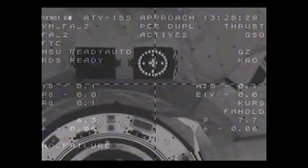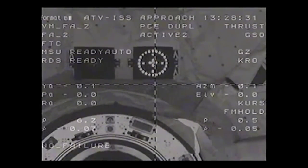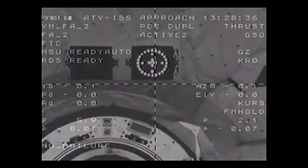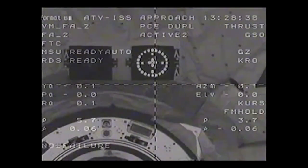This view of the approach for docking by Georges Lemaître over Russian ground stations now. All systems are nominal. Copy.